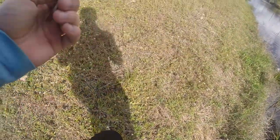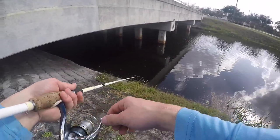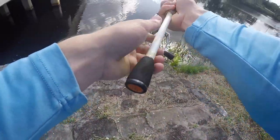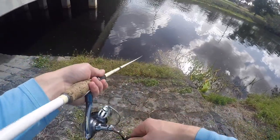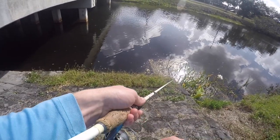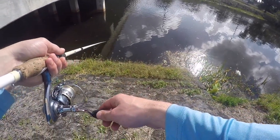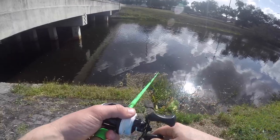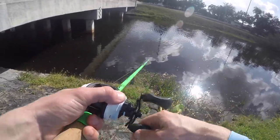All right, time to try the other side. Oh, he struck it! He struck it! Right here right by the bank, he hit it! It's a largemouth — oh god, that's a largemouth right there, two pounder. Two pound largemouth.